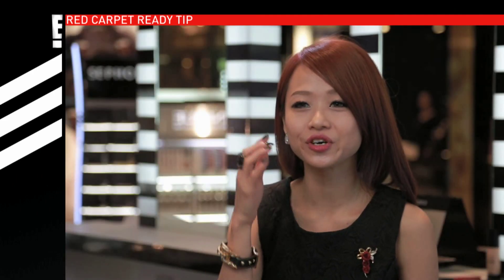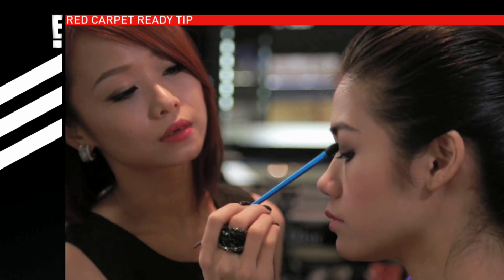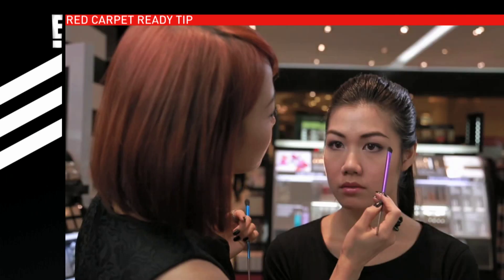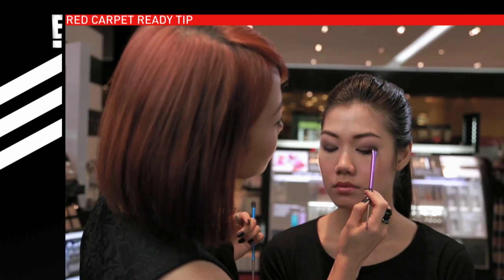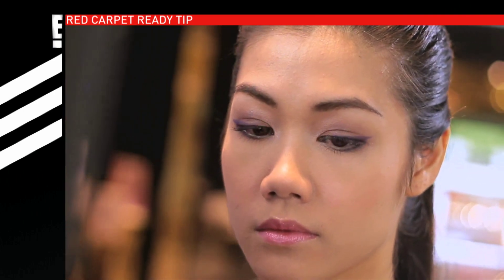So the first thing is to do a smokey eye — a very brown smokey eye — and then you add a pop of purple at the corner, like a cat eye effect. So instead of using black eyeliner, we're doing the purple eyeshadow as an eyeliner. It's a twist on the smokey eye.